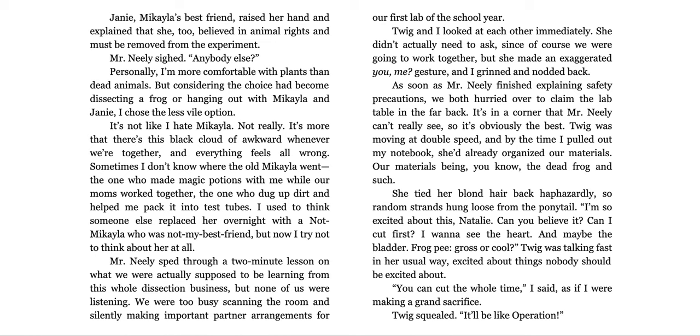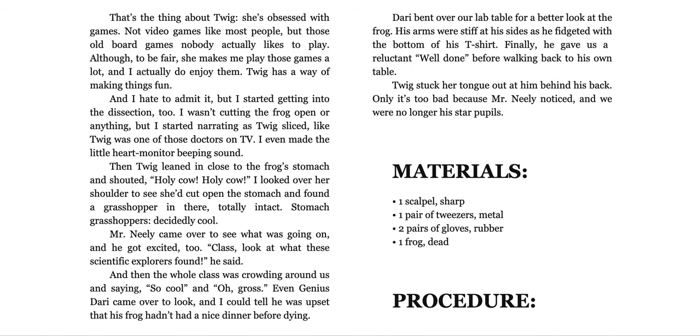Twig and I looked at each other immediately. She didn't actually need to ask — of course we were going to work together — but she made an exaggerated 'you, me' gesture and I grinned and nodded back. As soon as Mr. Neely finished explaining safety precautions, we both hurried over to claim the lab table in the far back. It's in a corner Mr. Neely can't really see, so it's obviously the best. Twig was moving at double speed. By the time I pulled out my notebook, she'd already organized our materials — the dead frog and such. She tied her blonde hair back haphazardly so random strands hung loose from the ponytail. 'I'm so excited about this, Natalie. Can you believe it? Can I cut first? I want to see the heart and maybe the bladder.' Twig was talking fast in her usual way, excited about things nobody should be excited about. 'You can cut the whole time,' I said, as if I were making a grand sacrifice.